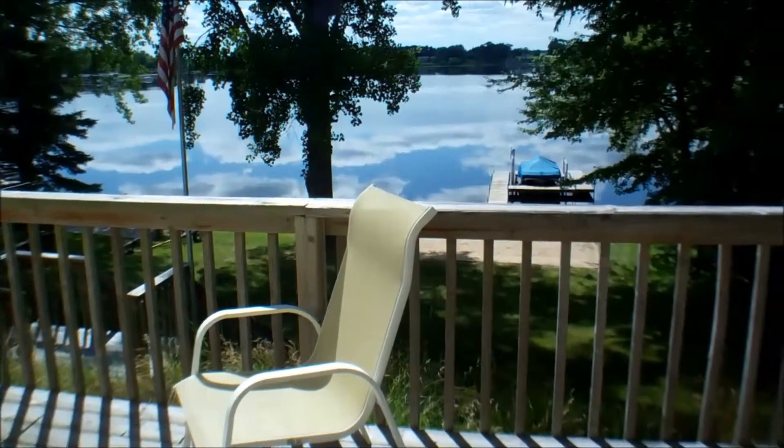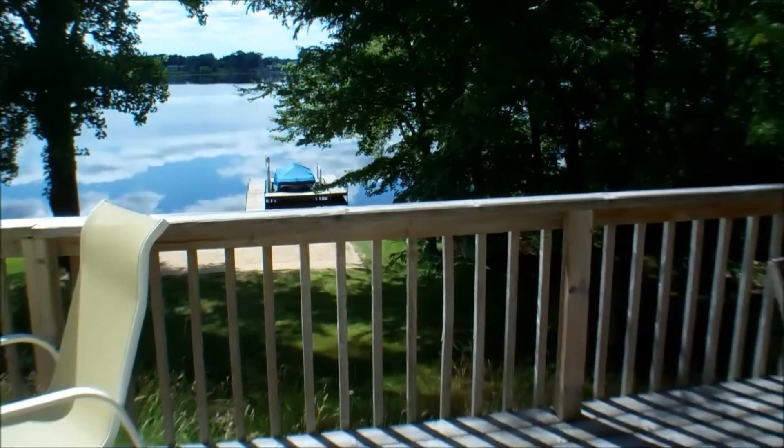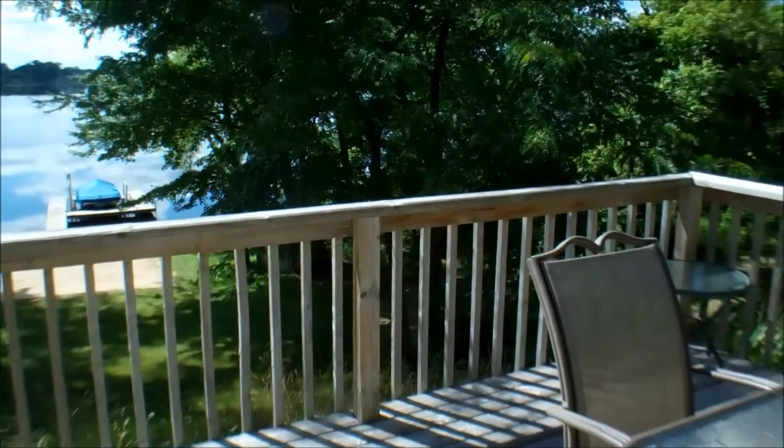The large deck spans the back of the house. It's a great place to relax and enjoy the beautiful setting.